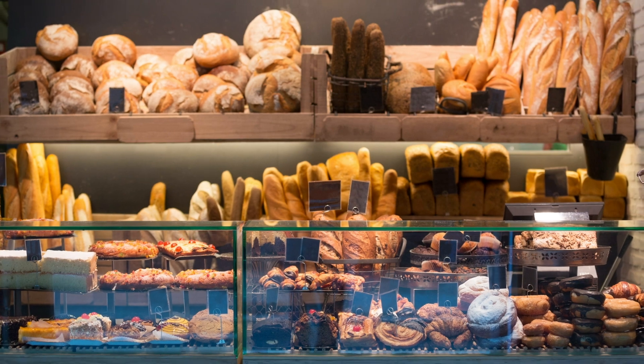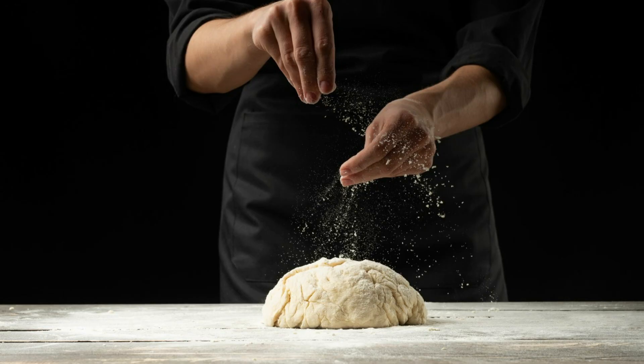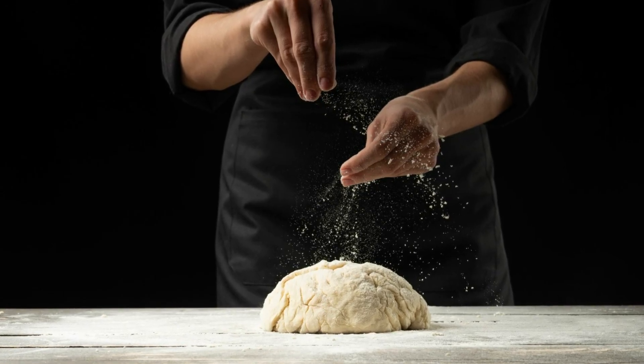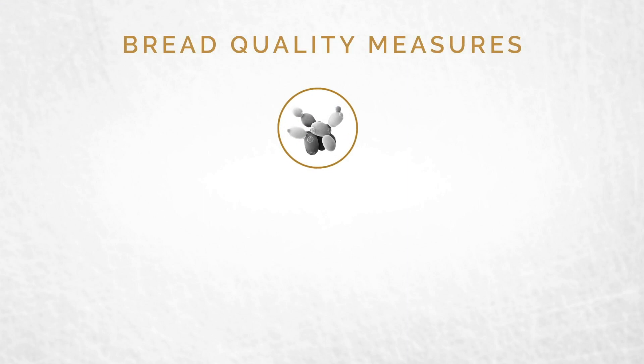Bread — it's life-sustaining, an important source of carbohydrates, and one of the most widely consumed foods in the world. And bread making is an art, one that Lallemand Baking knows a lot about, because we produce the yeast critical to the process. The quality of our yeast directly affects the performance of your bread.